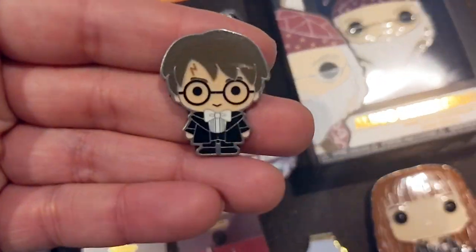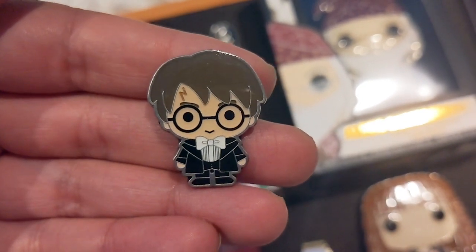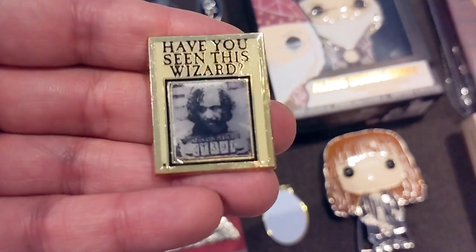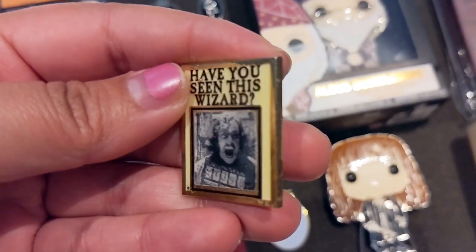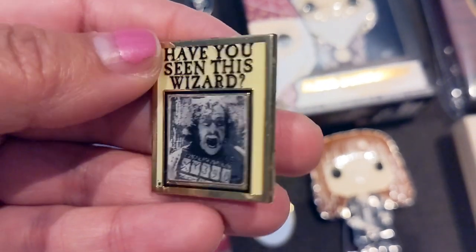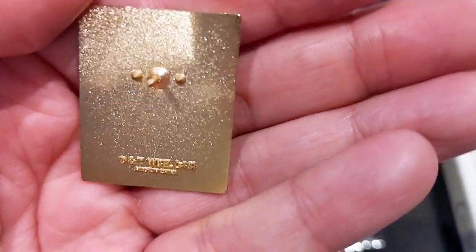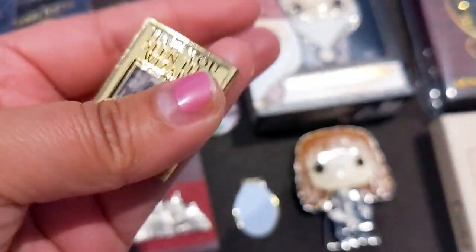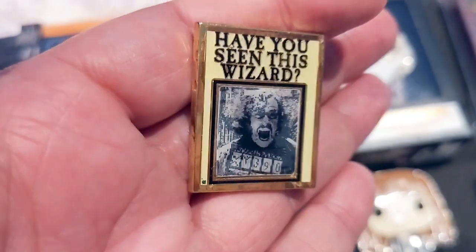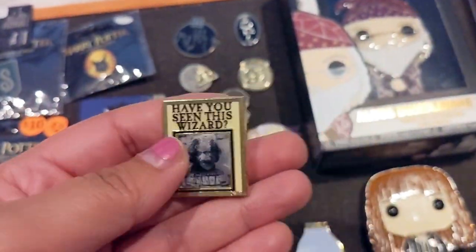I have a Harry Potter chibi pin from Box Lunch or Hot Topic — he has his scar and looks very dapper, like he's been to the Yule Ball. Below that I have a Sirius Black spinner pin from Loungefly — you can see him move into his crazy Azkaban mugshot pose, then back to calm. Prisoner of Azkaban was actually my favorite book originally, until books four and five became my favorites later on.